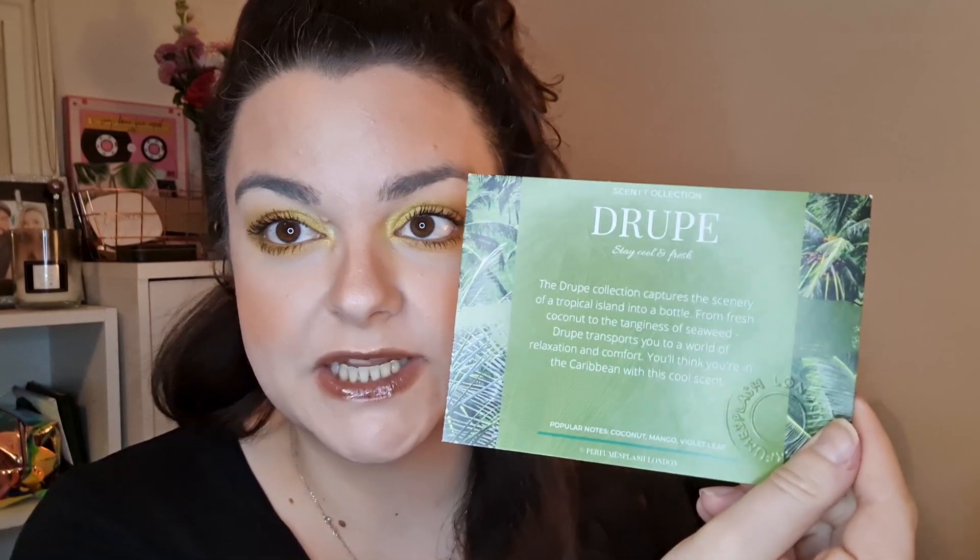Straight away I see some leaflets here — this says thank you and then it has a little bit of information: don't forget to send us pictures of how you're enjoying your splash box. It tells you what you got and which collection you've chosen — they've chosen for me the droop collection. Popular notes are coconut, mango and violet leaf — that sounds so good. The droop collection captures the scenery of a tropical island into a bottle, from fresh coconut to the tanginess of seaweed, transporting you to a world of relaxation and comfort. I'm so glad it wasn't floral — I was kind of dreading if it was going to be floral because I don't usually like floral scents.